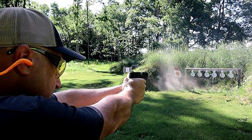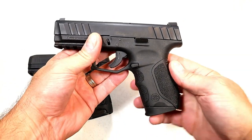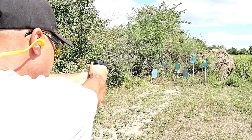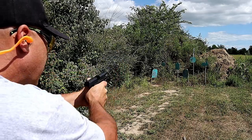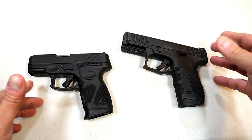Both are budget handguns. The STR-9C is basically a remake of the full-size STR-9 — just a little bit shorter with the grip and a little bit shorter with the barrel. When this was released last summer, many people said to compare it with the G3C, and so we're doing that today.